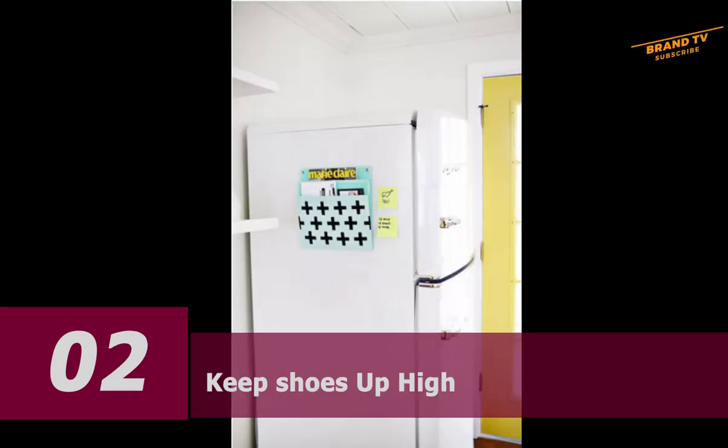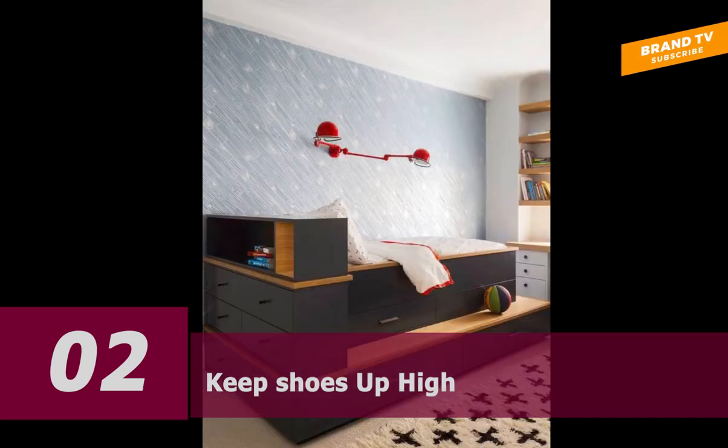Number two: keep shoes up high. If you have an amazing shoe and accessory collection, why not flaunt it? Keeping your shoes on shelves or in a wardrobe, tall dresser, or built-in cabinet will also make it easier to pick out your outfit since they'll all be at eye level. In this dressing room, the wallpaper is as dazzling as the shoe collection.